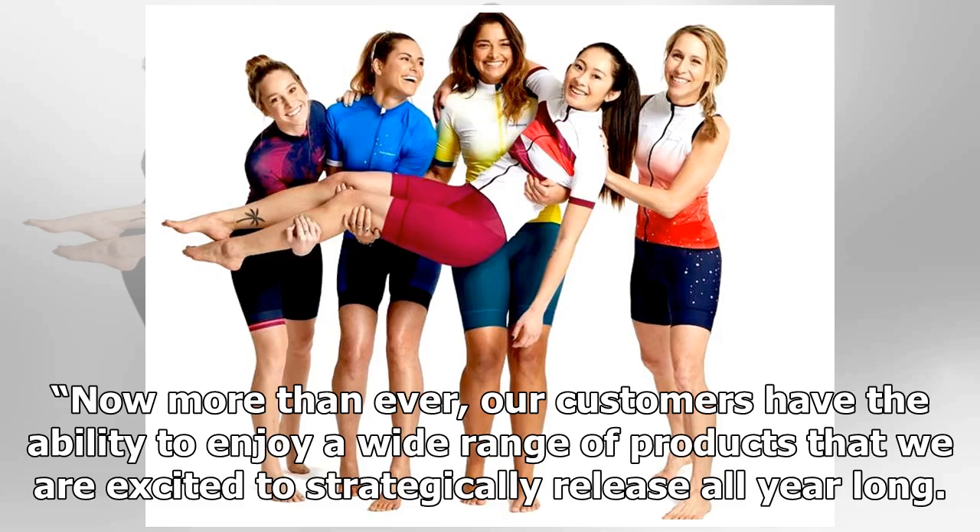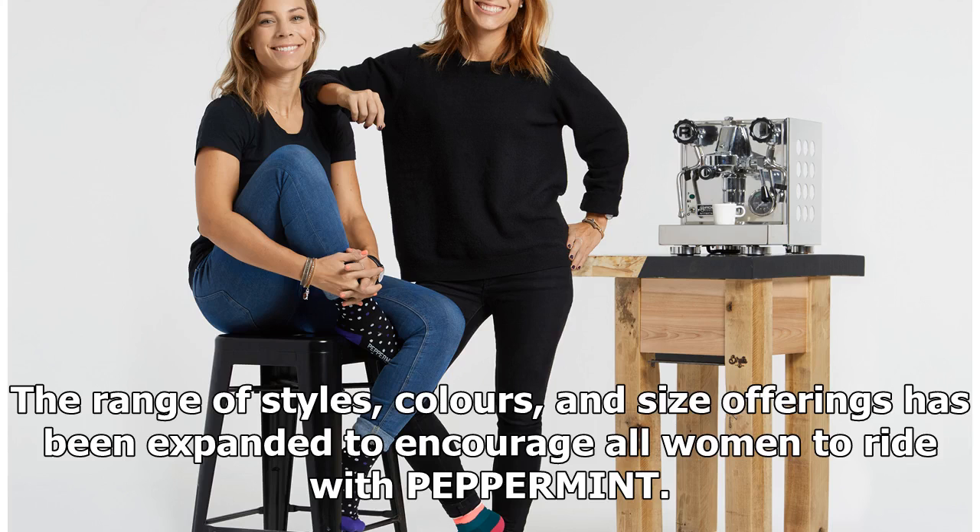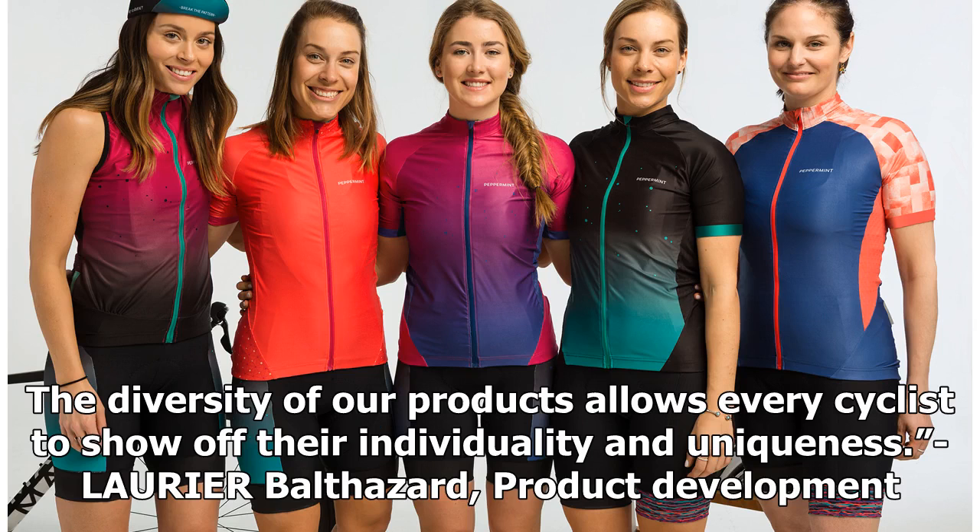Now more than ever, our customers have the ability to enjoy a wide range of products that we are excited to strategically release all year long. 2018 will be filled with bright colors, new patterns, special edition products, and refreshing collaborations. The range of styles, colors, and size offerings has been expanded to encourage all women to ride with Peppermint. The diversity of our products allows every cyclist to show off their individuality and uniqueness.